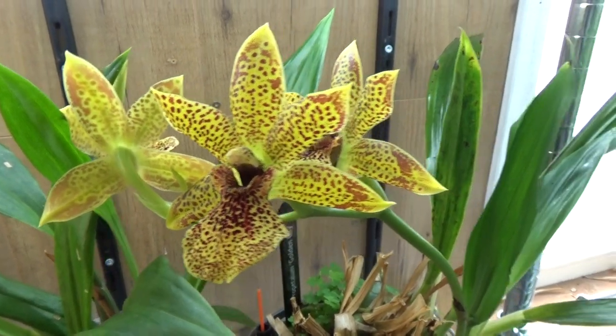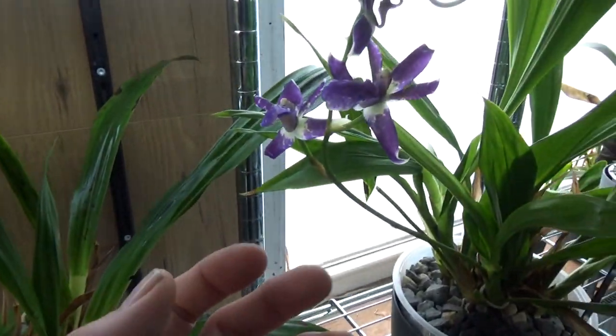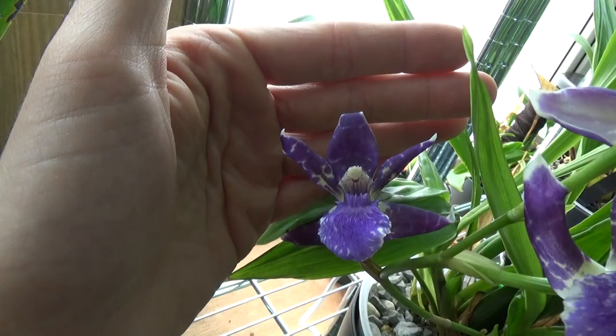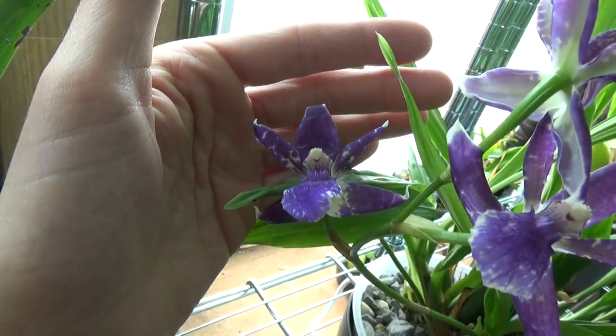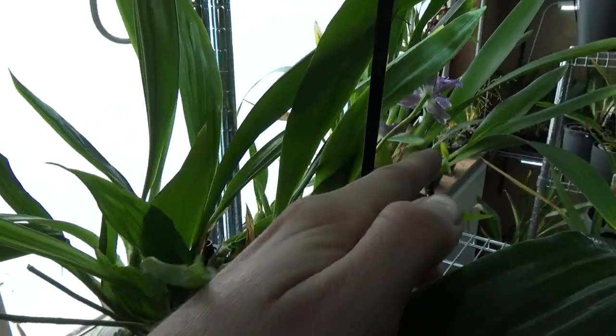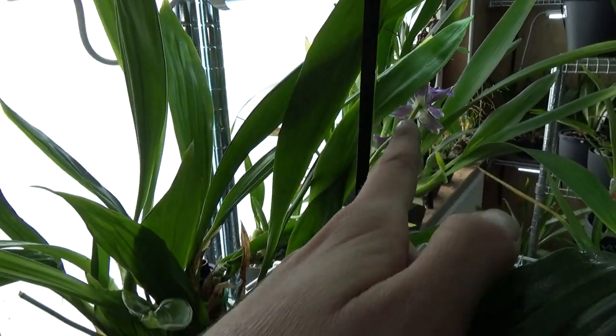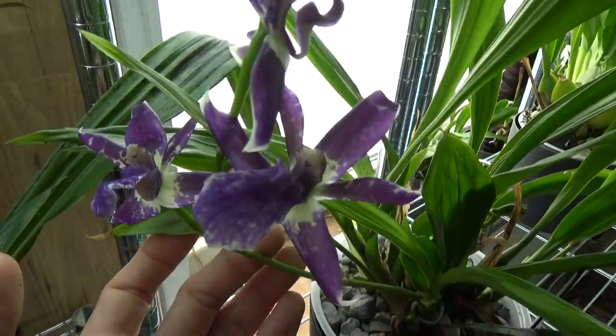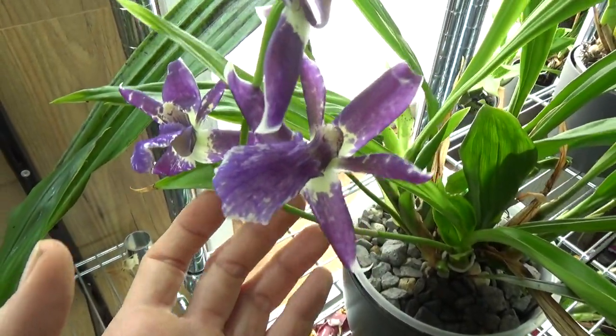He also likes this one, but sadly I have no name for it — it's a beautiful purple one. It has another spike here in the back as well. Absolutely beautiful.